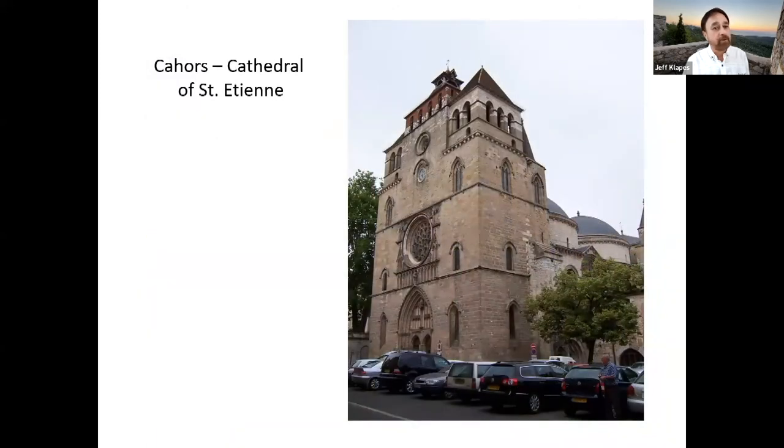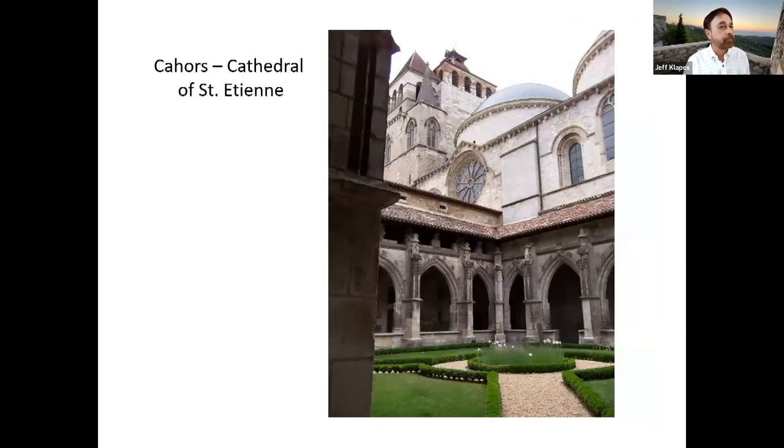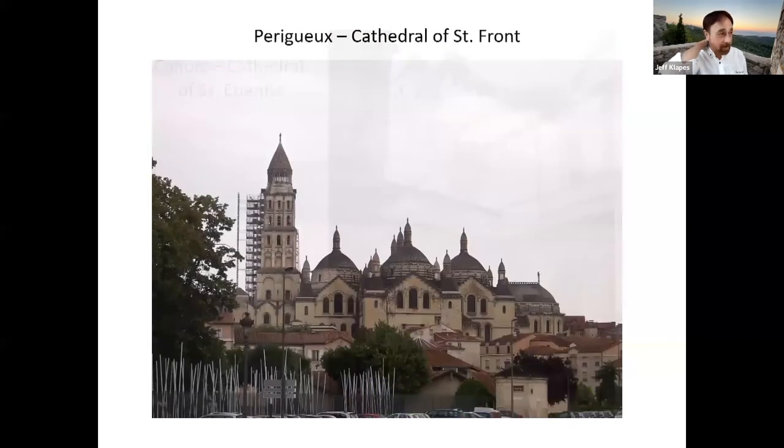The cathedral is also very pretty with its unusual domes, not typical of a church of that time period. I'm going to finish the program by taking you back north to the coast where we flew out of. On the way we stopped in Périgueux, which is sort of the capital of this area — one of the larger towns.